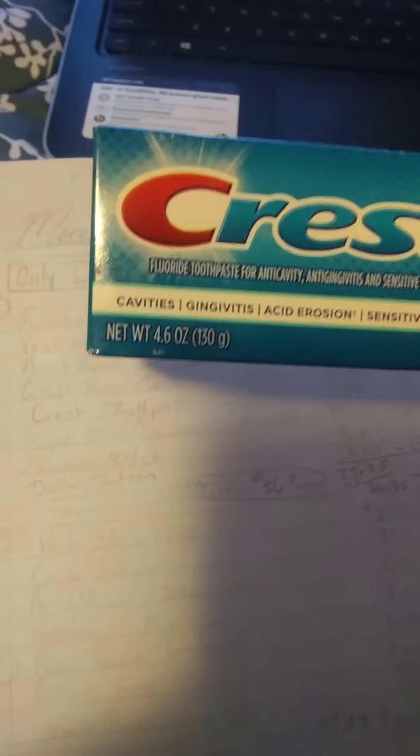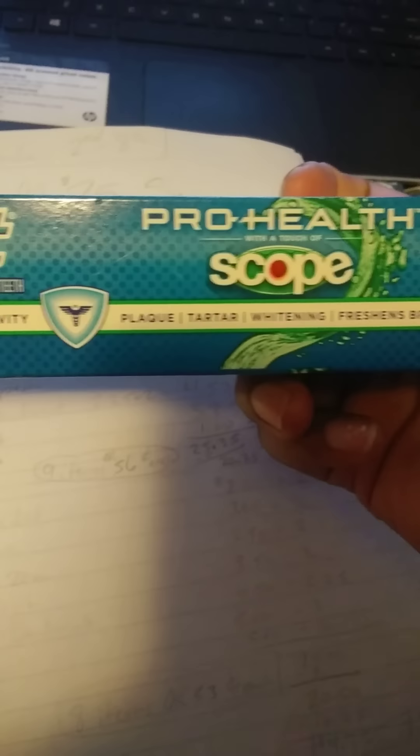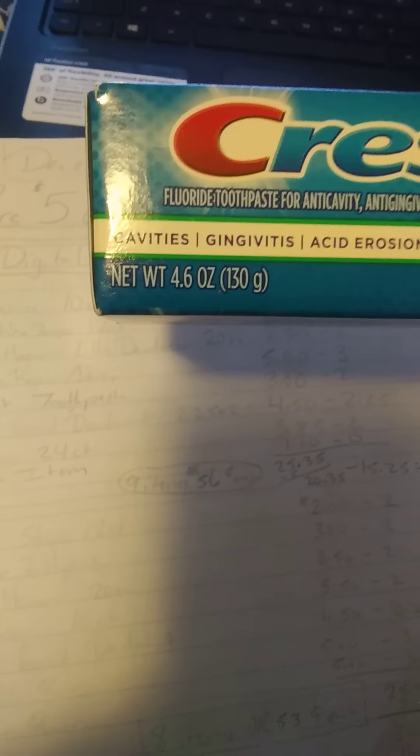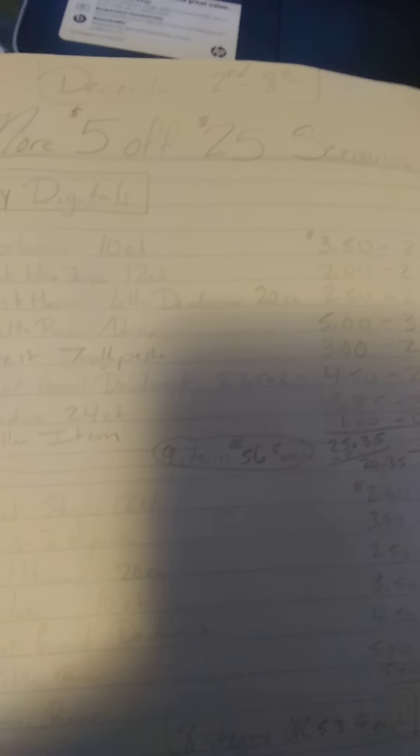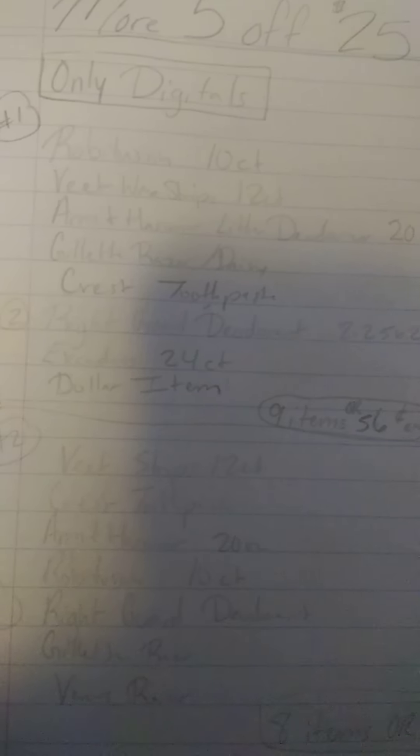Next is the Crest toothpaste, which is $3.00. You're going to get the one that's a 4.6 ounce — it says ProHealth Cleanmint. Or you can get the Crest ProHealth with Scope in it, also a 4.6 ounce. There are other options you can get as long as it qualifies, but it has many exclusions, so you won't be able to get the $2.00 ones or cheaper ones because you have to have a certain amount of ounces.